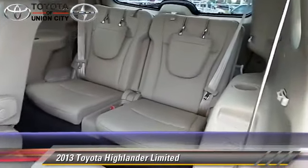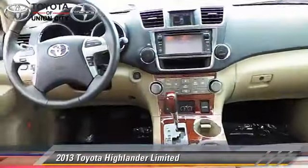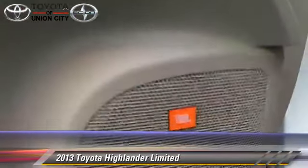Comfort and convenience features include third-row seating, heated seats, seven-passenger seating, a DVD entertainment system, JBL premium sound, and navigation system. Give us a call to schedule your test drive today.